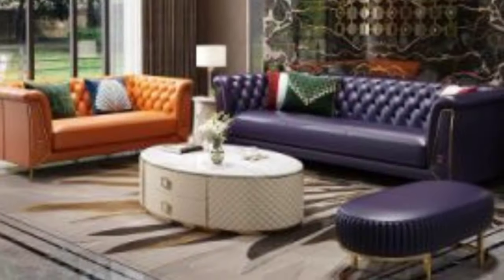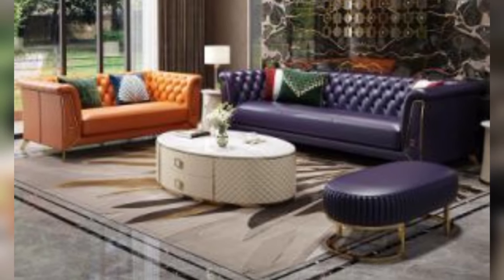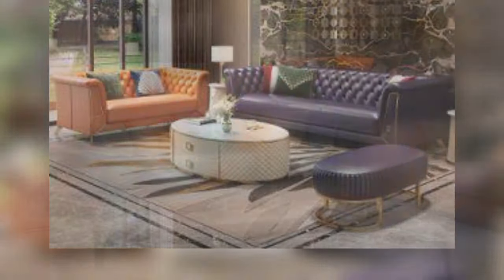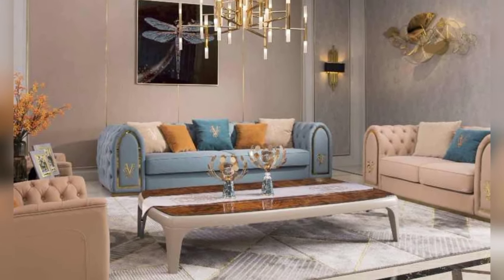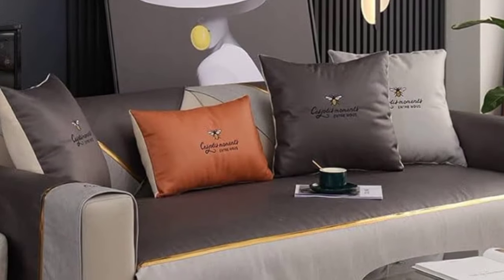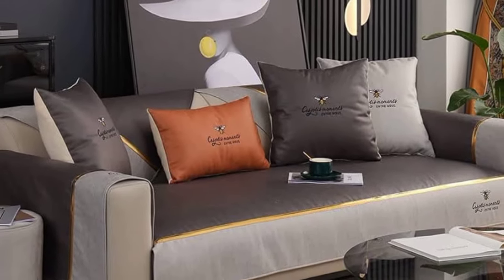Here are stunning sofa design ideas to inspire your living room makeover. For those who love clean lines and contemporary style, a modern minimalist sofa design is the perfect choice.